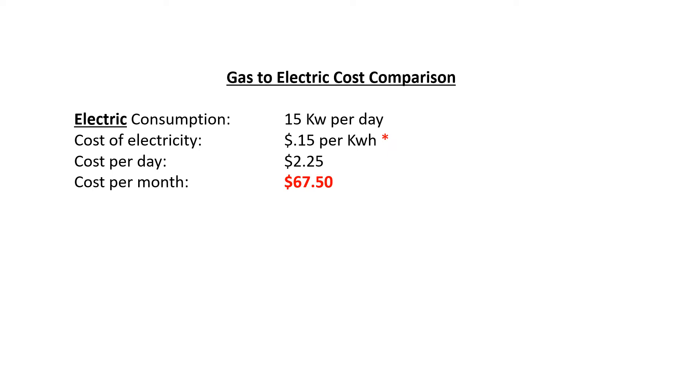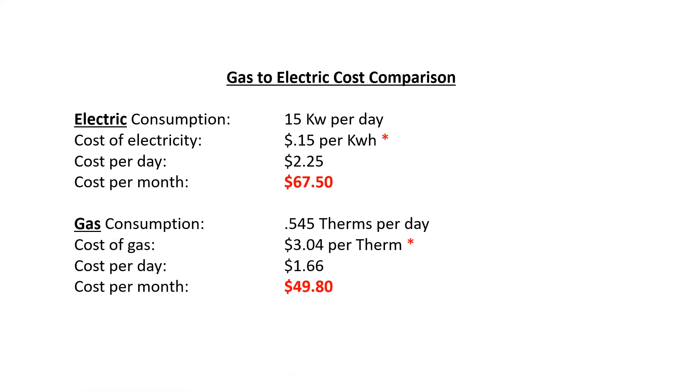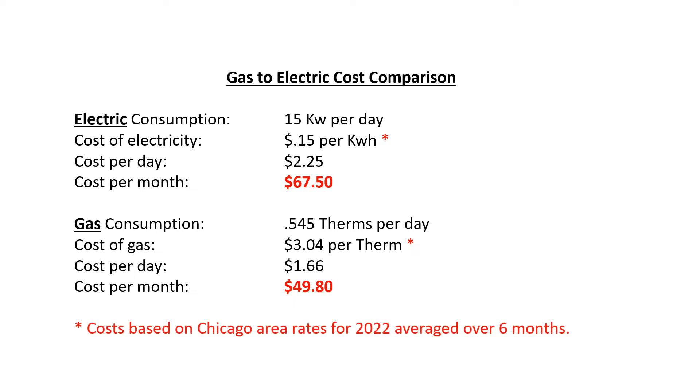The electric unit at 15 kilowatt-hours per day at 15 cents per kilowatt-hour comes out to about $67 a month to operate. The gas at 0.545 therms per day costs us about $50 a month. All of this is based on rates in the Chicago area averaged over six months.